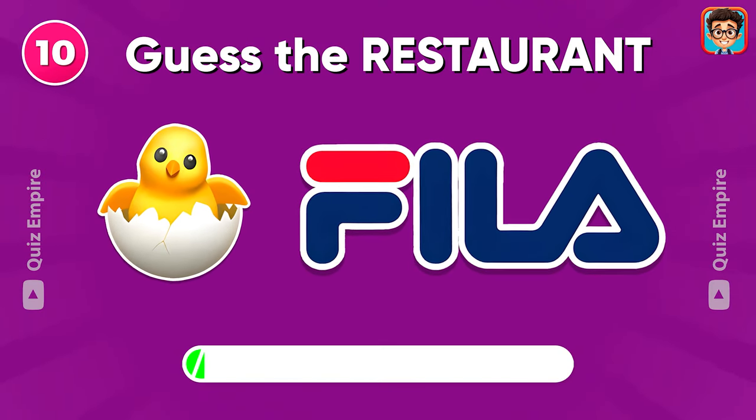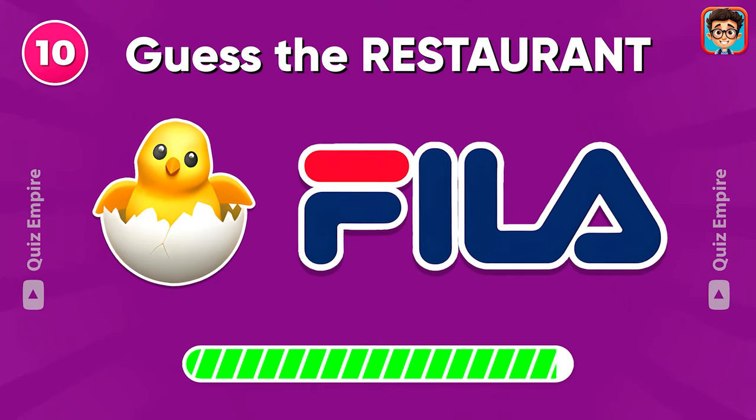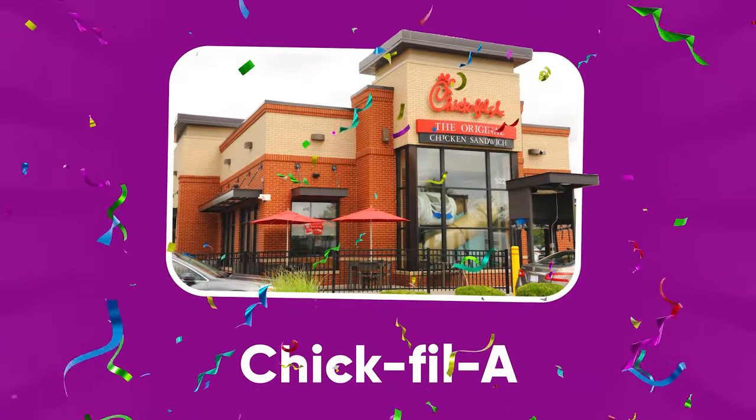Guess the restaurant by emoji! Chick-fil-A!